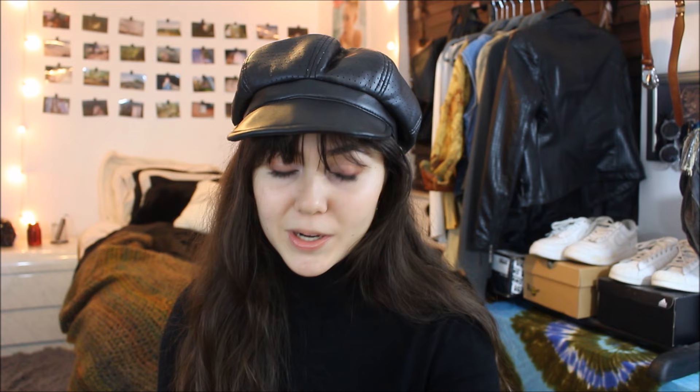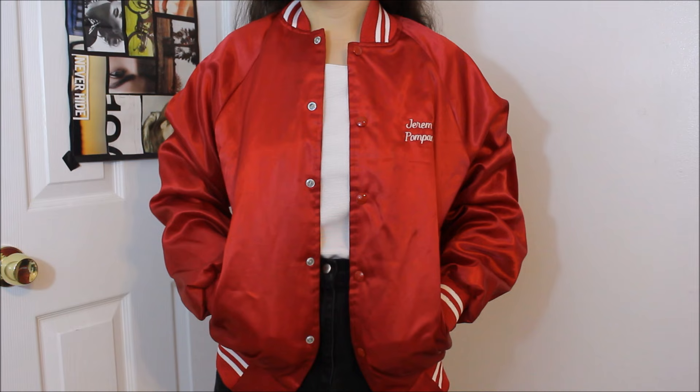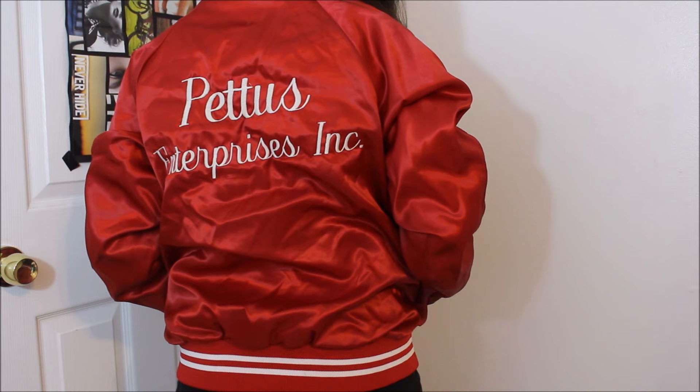The next thing I picked up — you've probably seen it on my Instagram — is this really cool bright red varsity jacket. It says Jeremy Pompano on it, which I don't know who that is, but shout out to you Jeremy Pompano. On the back it has a random corporation — Pettis Enterprises — but it's really cool-looking. I wore it on the 4th of July and got a lot of compliments. I just wanted to let you guys know I got it thrifting — most of my wardrobe is thrifted.